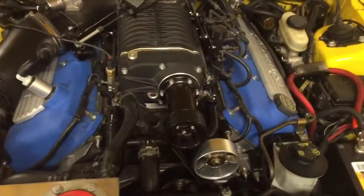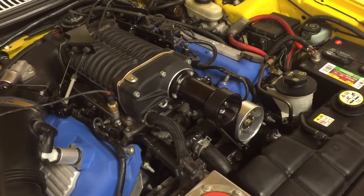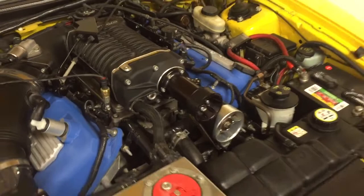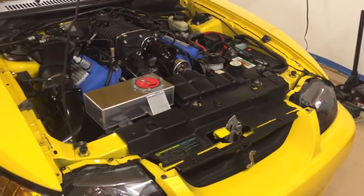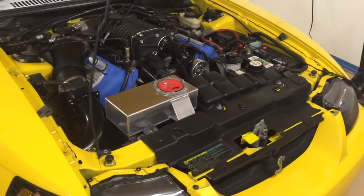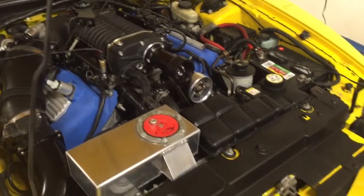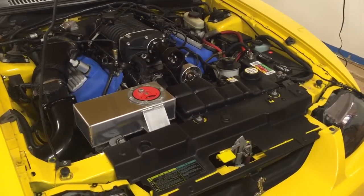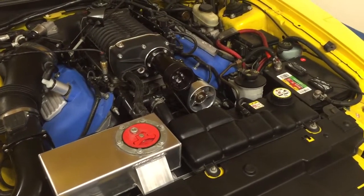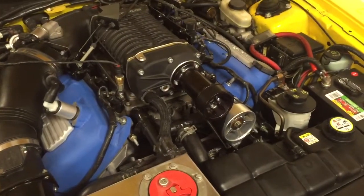When you add a supercharger or a turbocharger to the car, what you're doing is also creating a lot of heat as the air is compressed. Anytime you compress air, whether it's through a supercharger or a turbocharger, the air gets hot. The problem with that is you'll lose horsepower, and the car will also need to pull ignition timing in order to not be feeding the car too much hot air, because hot air is kind of one of the enemies to the fuel system. If it's too hot, it'll be more likely that the car could have some detonation or have the fuel pre-ignite before it's supposed to.